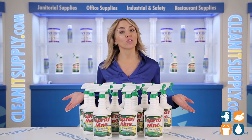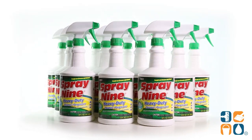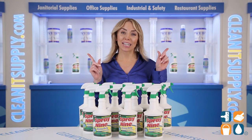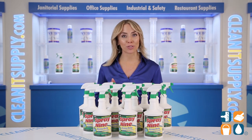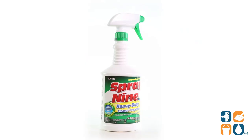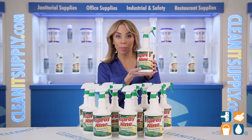Introducing the Spray 9 Multi-Purpose Cleaner 32-ounce bottle, 12 bottles per carton. They say a cat has 9 lives, but finding a cleaner that has 9 different uses — well, it's way more impressive. Spray 9 is here to knock your socks off!